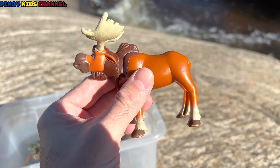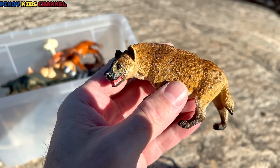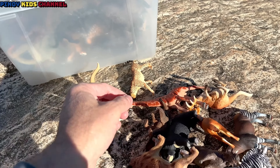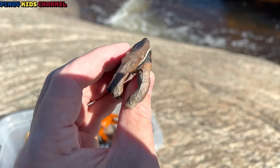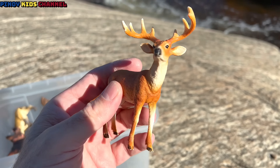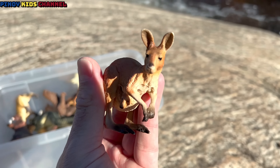Badger. Moose. Hyena. Hippopotamus. Anteater. Deer — it's a white-tailed deer. Kangaroo.